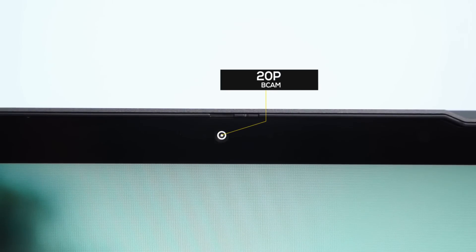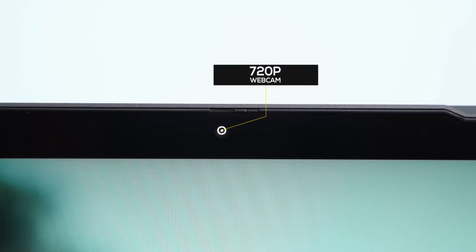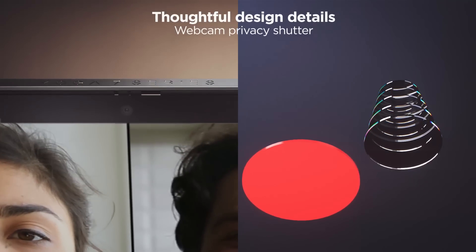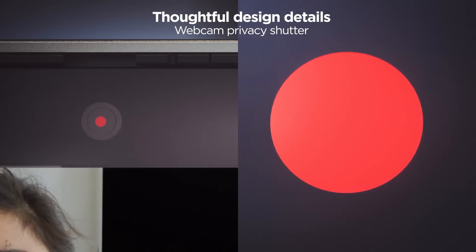Coming to the webcam, Lenovo has included an industry-standard 720p HD camera. It isn't Windows Hello compliant, but it's still got a dedicated privacy shutter — there's a tiny switch at the top of the display that you can slide to keep the camera from prying eyes. As for the quality of the webcam itself, it looks pretty good as you can see. The subject looks a little bit soft, but considering what passes for a webcam in laptops these days, I have no complaints about this one.